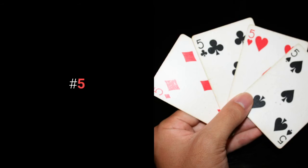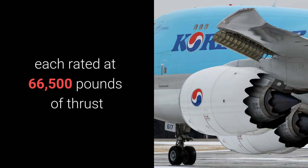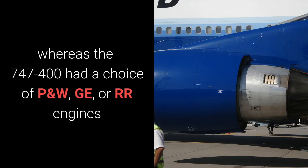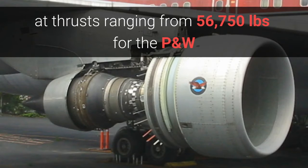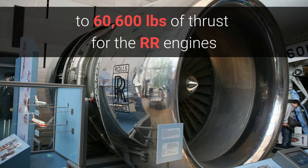Number five: new engines. The 747-8 has four General Electric GENX-2B67 engines, each rated at 66,500 pounds of thrust, whereas the 747-400 had a choice of Pratt & Whitney, General Electric, or Rolls-Royce engines at thrust ranging from 56,750 pounds for the Pratt & Whitney, to 57,160 pounds for the General Electric, to 60,600 pounds of thrust for the Rolls-Royce engines.